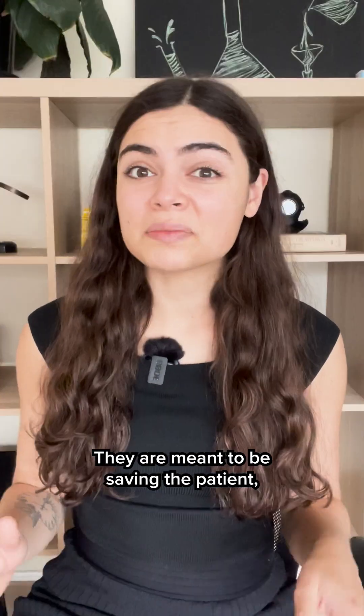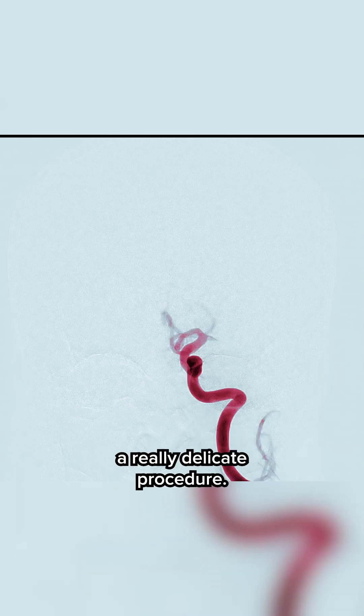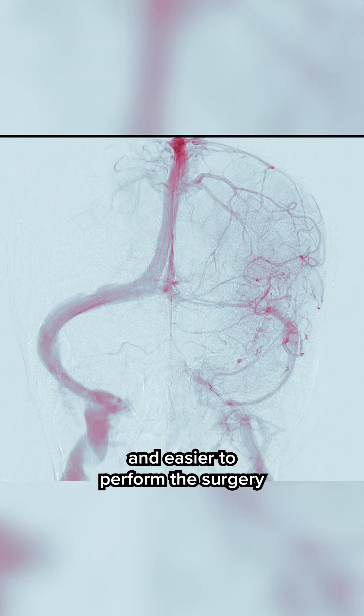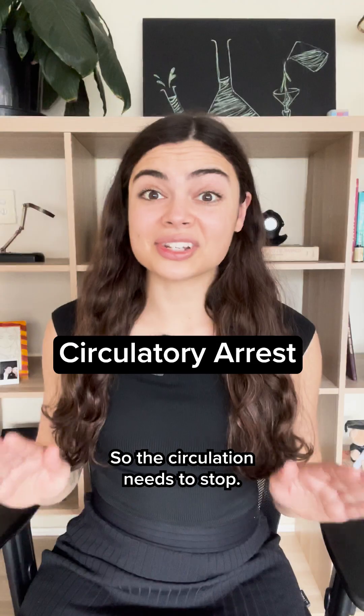But why would doctors want to do this? They're meant to be saving the patient, right? Sometimes surgeons will be performing a really delicate procedure — for example, repairing blood vessels in the brain — and it's safer and easier to perform the surgery without blood moving through that area. So the circulation needs to stop.